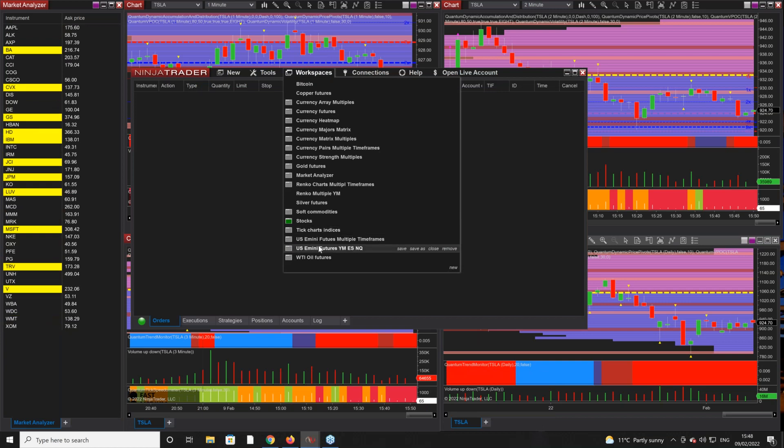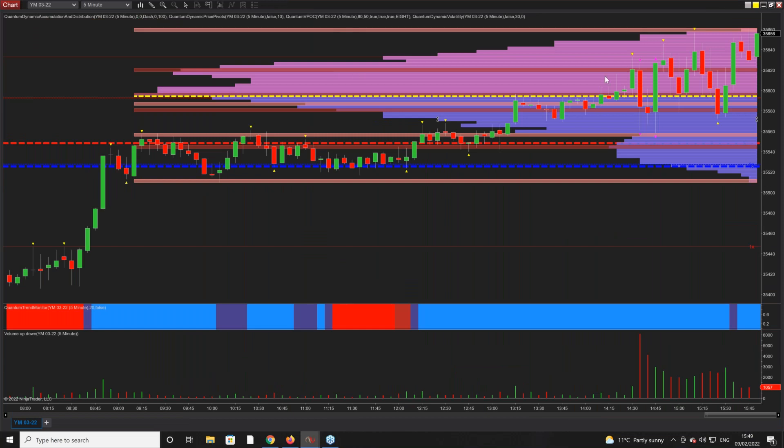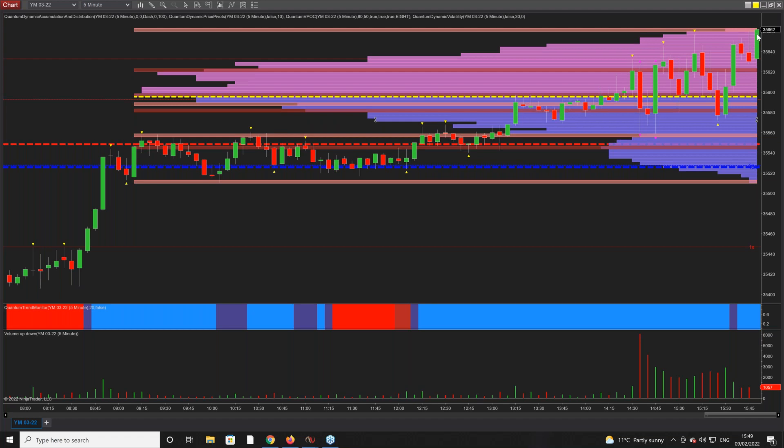It is quite choppy — all three indices are still trying to be positive and trying to rally. On the daily at the bottom you've got the YM, the middle is the NQ, and on the right is the ES. On the five-minute time frame the YM is very much around the volume point of control, trying to break away from it. It's bullish on this time horizon, but there's a huge amount of congestion and it'll be interesting to see whether it manages to break higher.